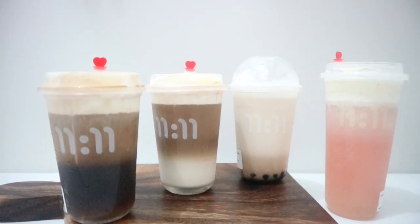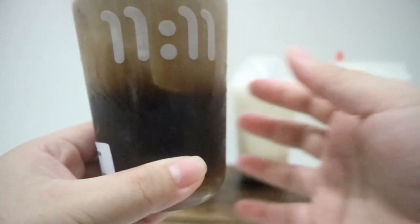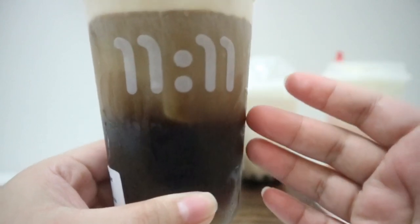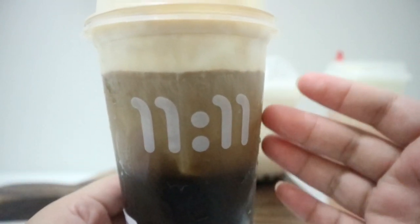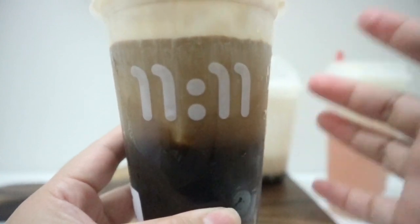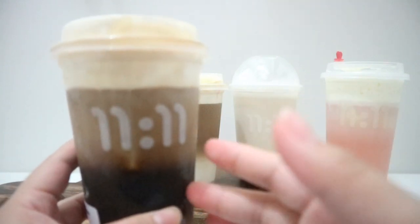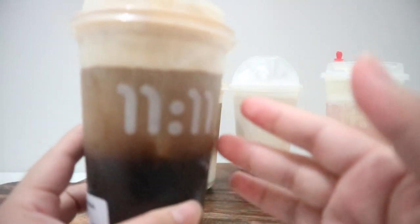Now let's get to the most important part of this video — we're going to try the drinks. Let's start with their coffee series. This is the sea salt americano. It comes in three layers — the coffee and then their sea salt. This is more of the strong coffees, so for those who like their coffee strong, they suggest you try the sea salt americano.